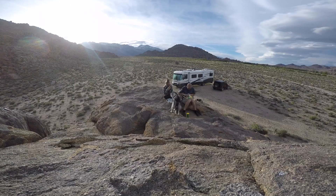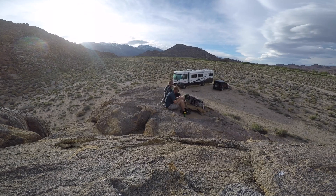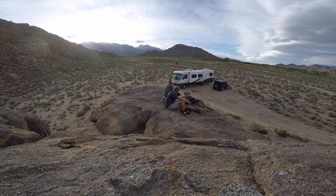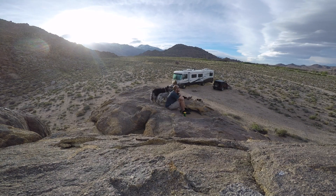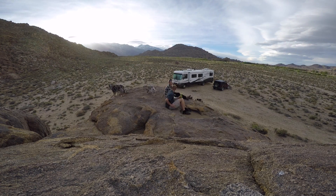So that was a fun afternoon. We're pretty tired from all this climbing we've been doing, but we only have one more day left here in Alabama Hills, which is pretty sad actually, because we really have enjoyed our time here. But we're going to go ahead and wrap up the evening, finish watching the sunset, and we'll catch you guys later. Thanks for living life with us today. Don't forget to hit that subscribe button, like, and comment on this video. We'll see you next time.